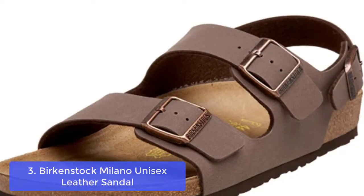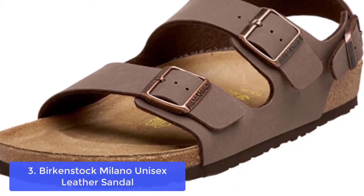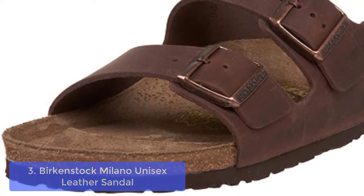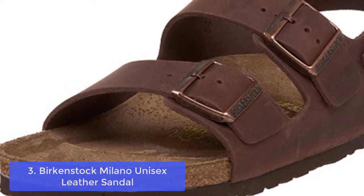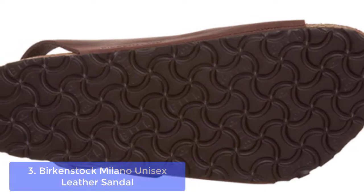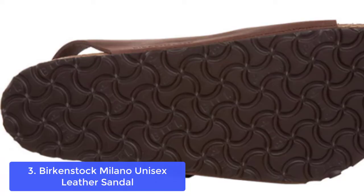List number 3: Birkenstock Milano Unisex Leather Sandal. The Birkenstock Milano features a leather footbed, EVA sole, metallic buckles, and PVC beaded inlay. The sandal comes in a wide width for better support and extra room for toes, providing growing room without worry about sizing up.